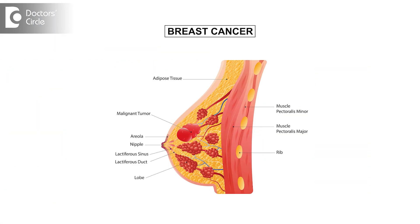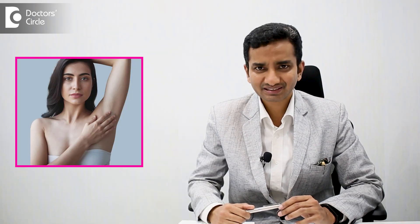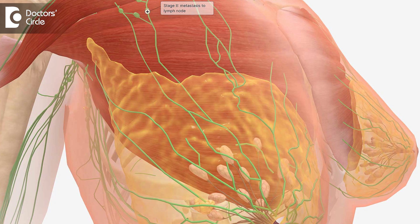Breast cancer arises from the breast, which is basically the milk producing gland. However, it can also be manifested as lumps in the armpits and it could metastasize elsewhere also.